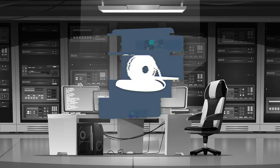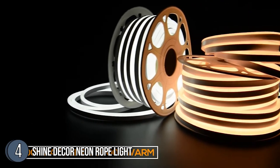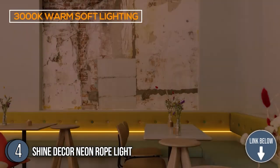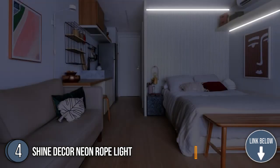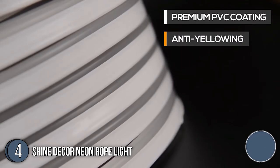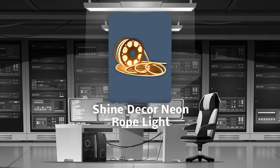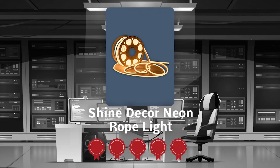The fourth neon rope light is the Shine Decor Neon Rope Light. This 84-foot neon rope light has a 3000K warm white color that you can use to create eye-catching patterns and signage. It's made from silicone materials that can withstand hot and cold weather, which makes it a brilliant choice for all seasons. The cozy and soft color makes it ideal for decorative color display effects. Trustedshoppingguide.com has awarded the Shine Decor Neon Rope Light a 5-badge rating.